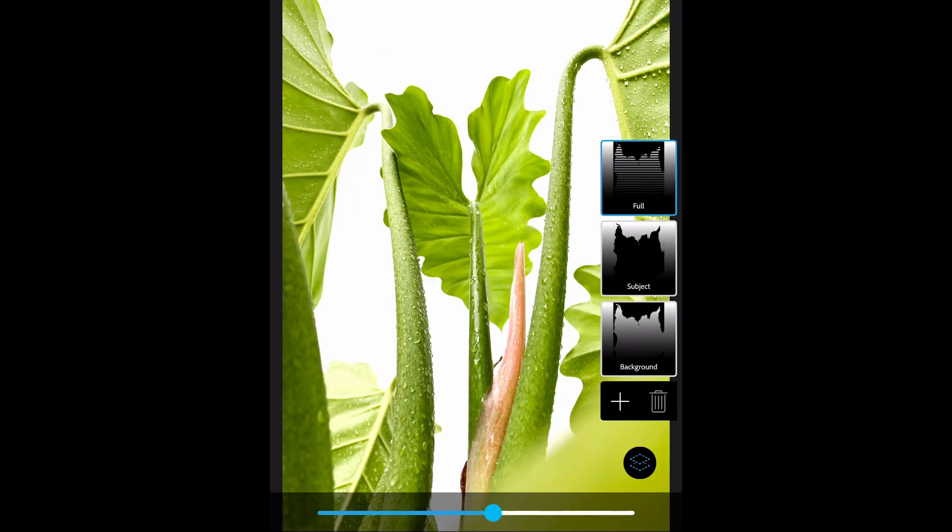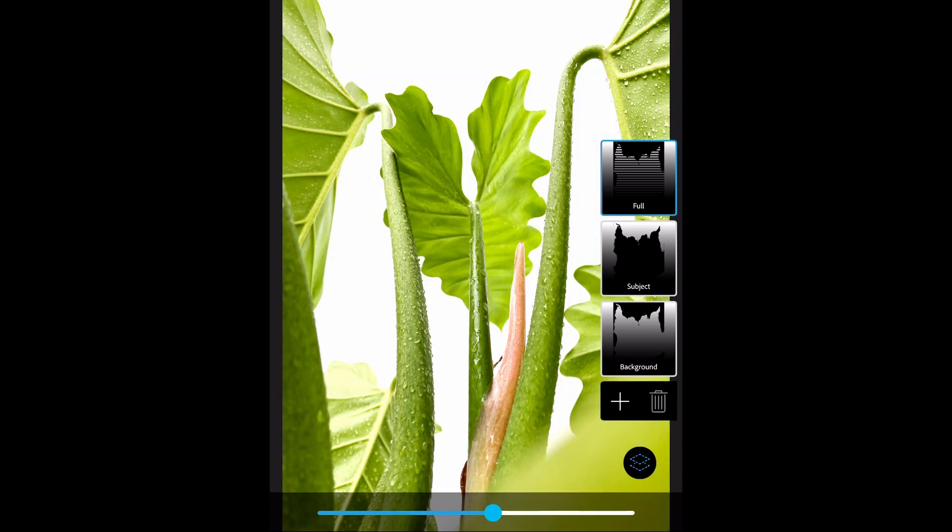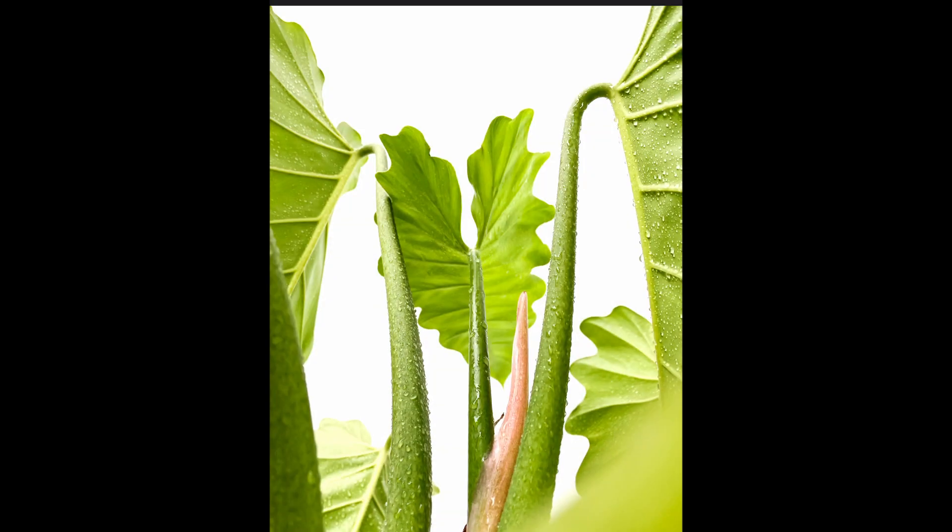I'm going to show you the before and this is the after. As you can see, I'm not adding special effects, I'm not applying filters. I'm just making the photos look more realistic and the details more crisp and sharp. That's it — let's move on to the next example.